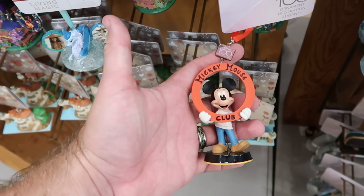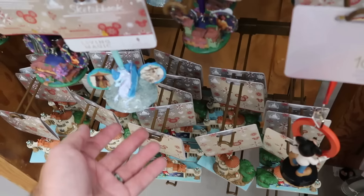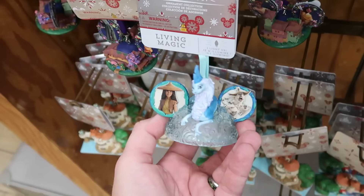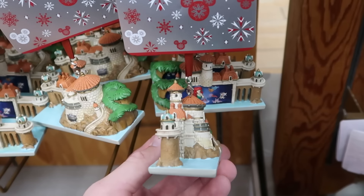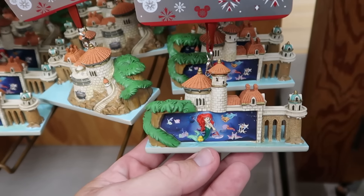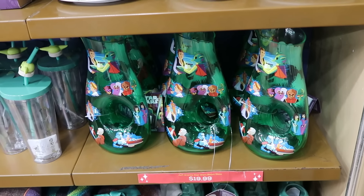Underneath there is a Disney 100 Christmas ornament with a little dangly charm for 100 Years of Wonder with Mickey Mouse Club — that one is $7.99. It looks like they restocked Raya and the Last Dragon sketchbook ornaments — really nice quality — those are $8. Right underneath there is the Little Mermaid attraction over at Disney's Magic Kingdom — really cool to see this one, only $7.99.